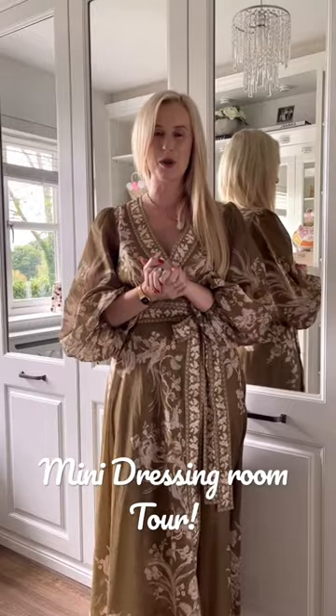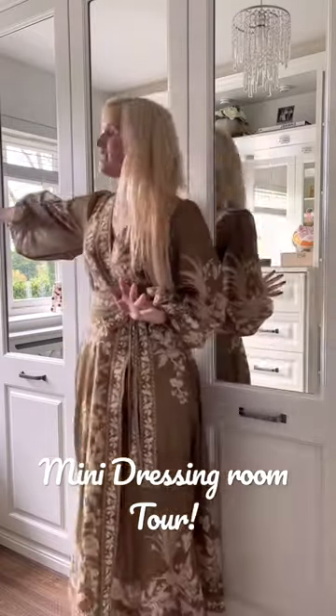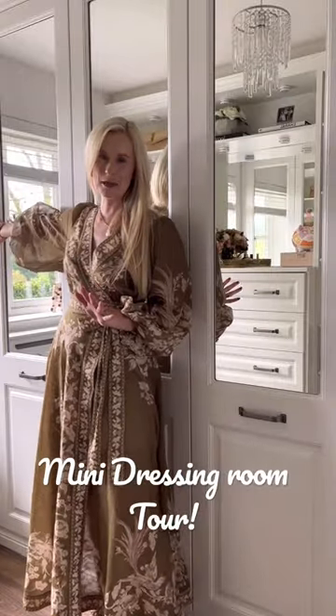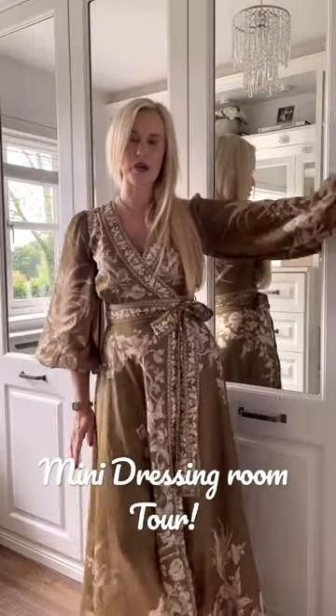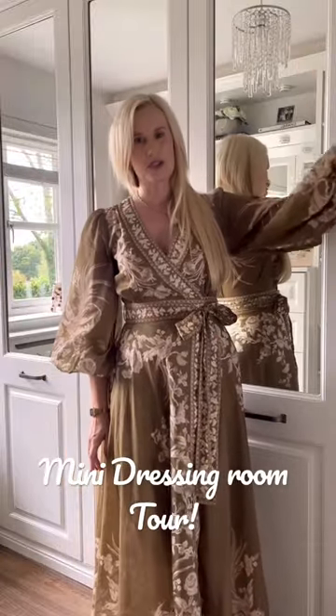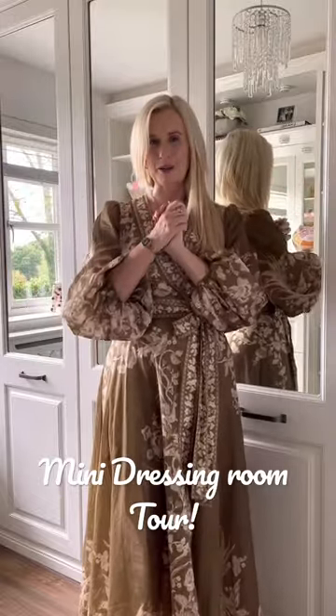Behind me you can see that I have got my wardrobes. I have got three double wardrobes. In this end wardrobe I have got my summer clothes, this wardrobe I have got my winter clothes, and the end wardrobe I have got my coats. I've got some shelves in there as well where I kind of have shoes and hats and bags in there as well.